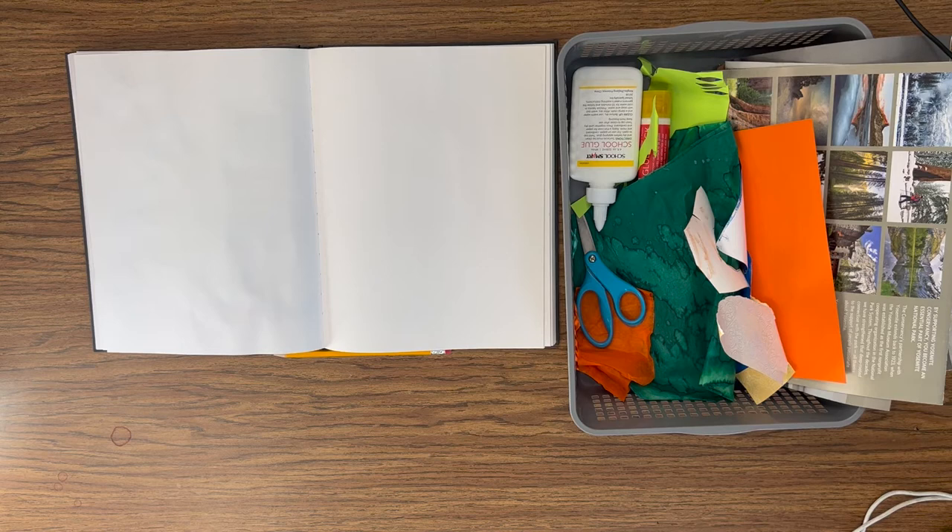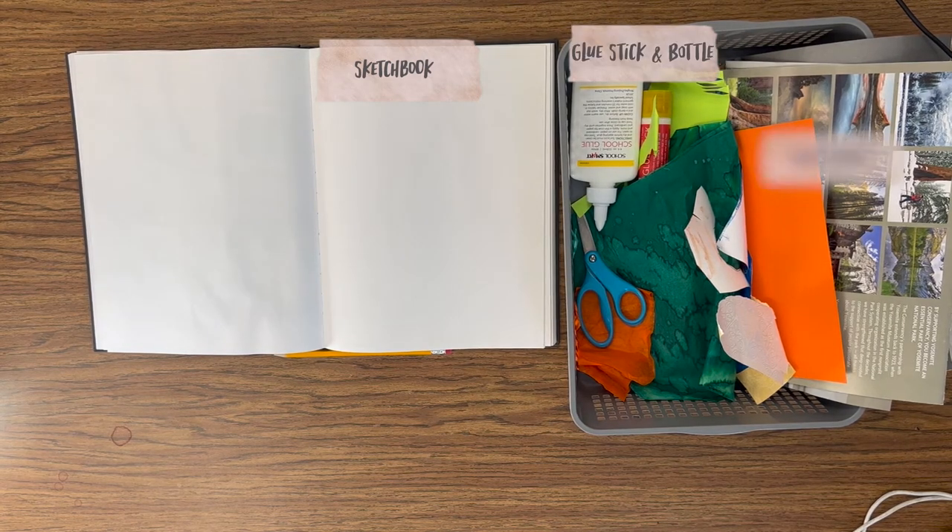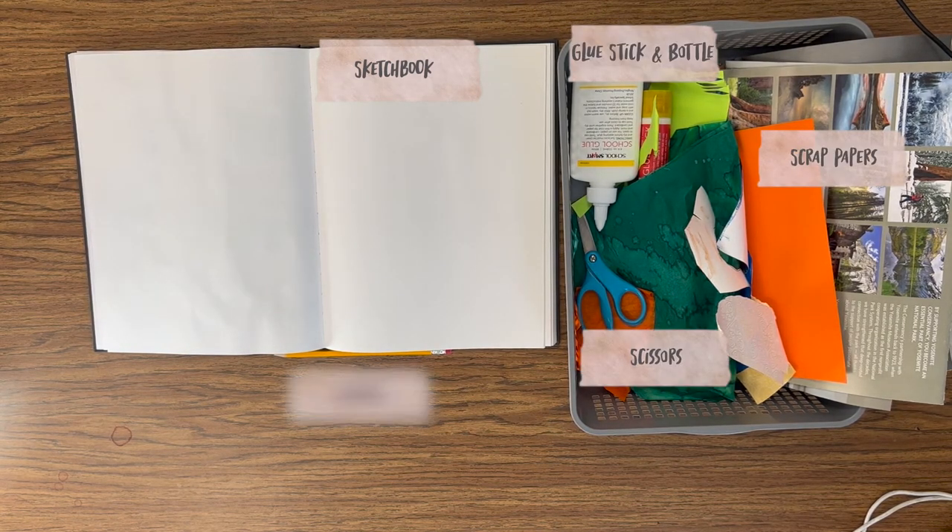Now that we've learned about some collage artists, let's make a collage of our own. For this skill builder, I have my sketchbook, a glue stick and bottle, scrap papers, scissors, and a pencil.